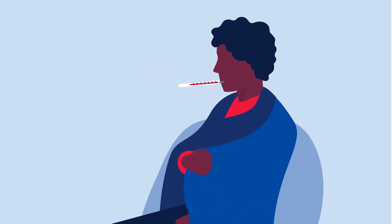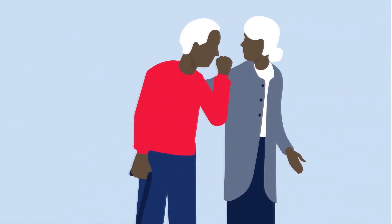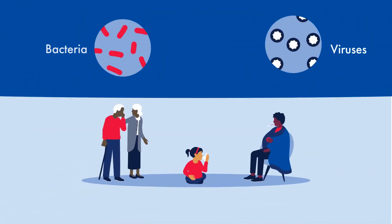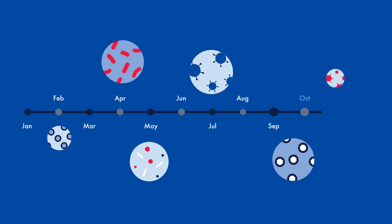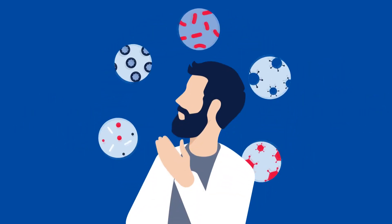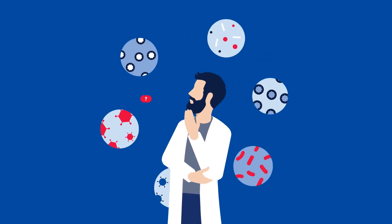Respiratory infections all produce similar, familiar symptoms. But in reality, there are many different bacterial and viral causes, and they all peak at slightly different times of the year. This makes rapidly and reliably diagnosing these infections a puzzle.